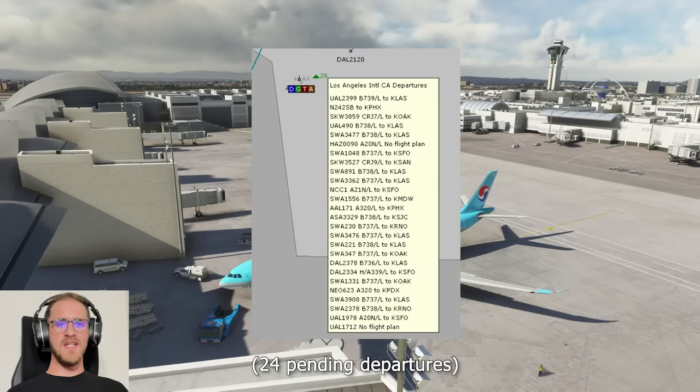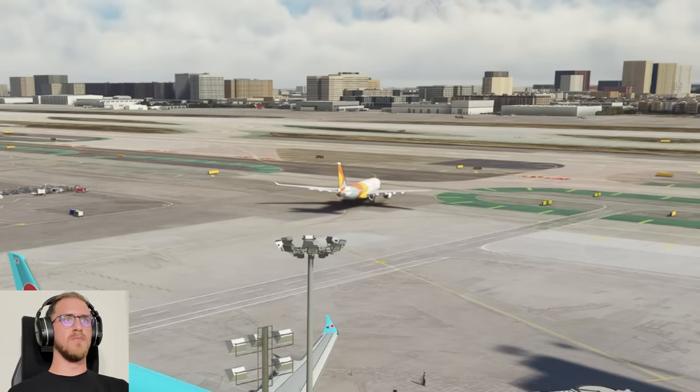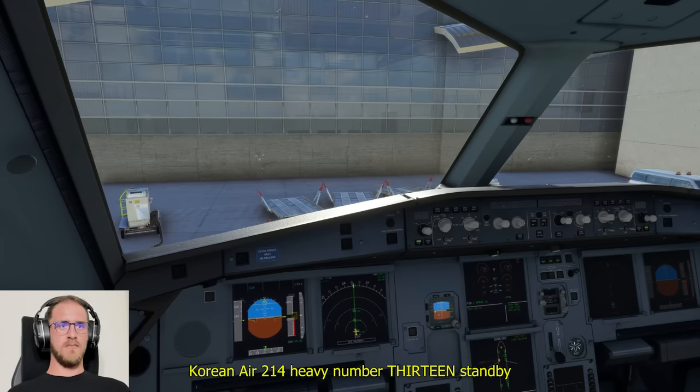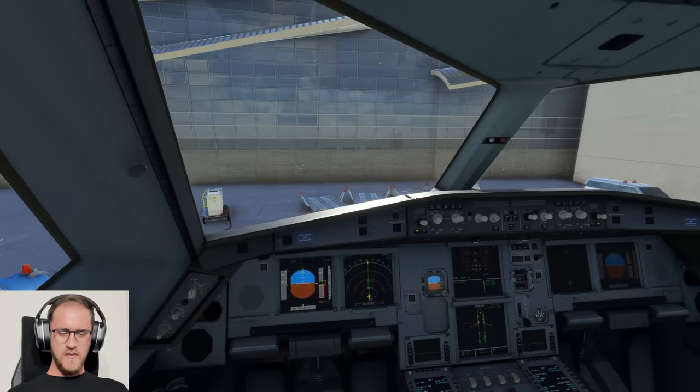24 pending departures last I checked, so it's going to be plenty busy with a lot of ATC comms. Oh my God, that guy is flying out of there. 1366 push approved, monitor ground 0.75. Ready to copy. Anyone else call for clearance? Korean Air 214 heavy to San Fran. Korean Air 214 heavy, number 13 — standby. Oh God. We are number 13 in line for clearance to San Francisco.